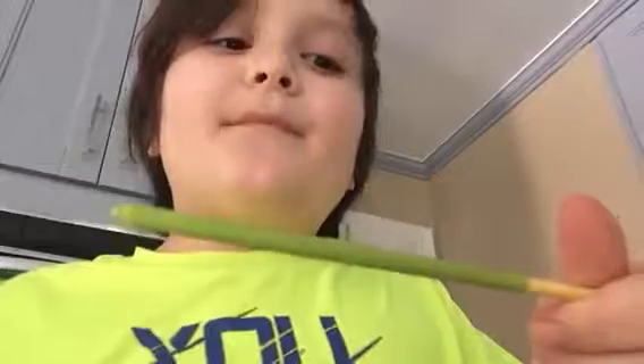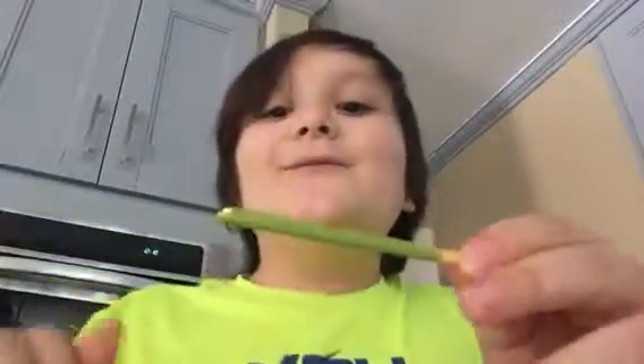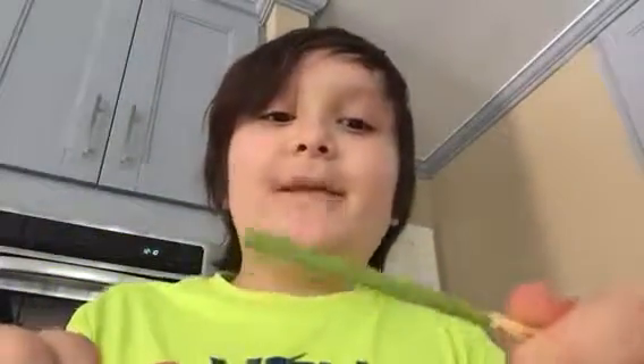Next up is the green matcha tea. As you can see, it's green. It has a weird smell to it, but when you first take a bite it might taste weird. I mean, I've already tried this. But when you keep eating it, it tastes good.